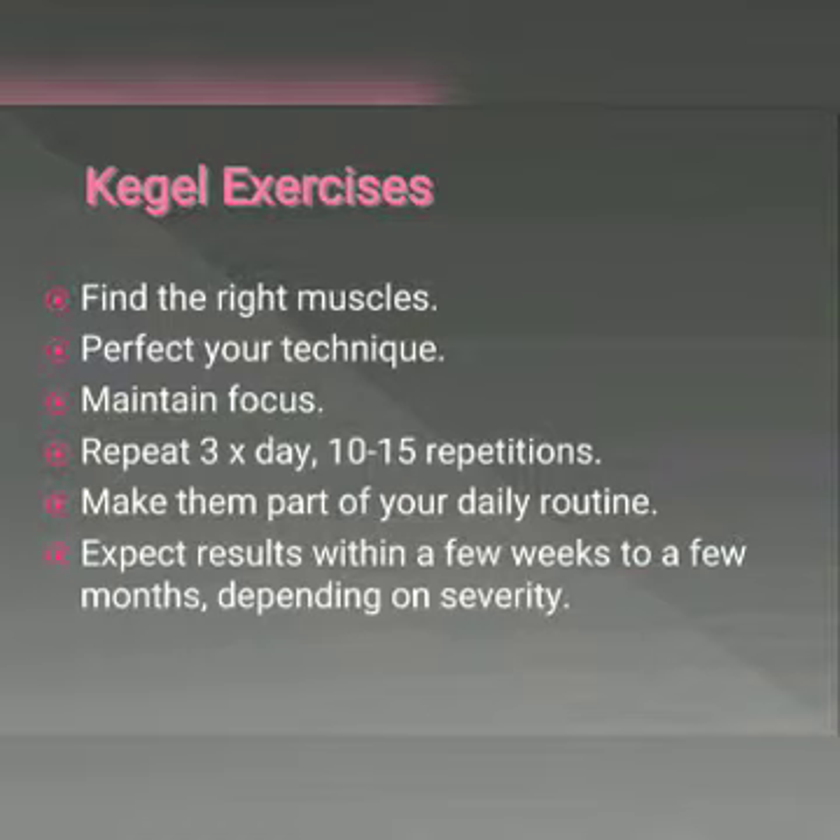Repeat three times a day. Aim for at least three sets of 10 to 15 repetitions a day. Make these exercises part of your daily routine. You can do Kegel exercises discreetly at any time of the day, like while brushing your teeth, sitting at your desk, or watching TV. You can expect to see results within a few weeks to a few months depending on severity with regular performance of this exercise.